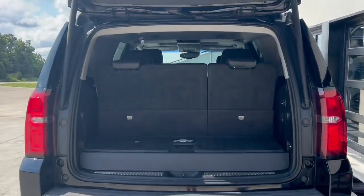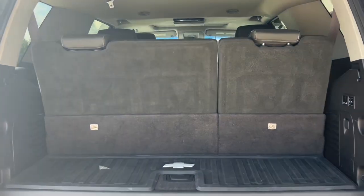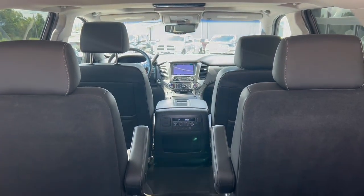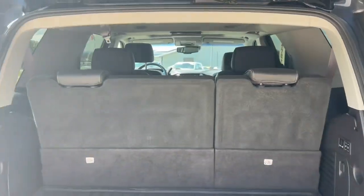Behind that third row, there's a little bit of storage space, and these seats power-fold as well. So you can actually fold those seats down and get a ton more cargo space in here. Come check this thing out at Next Level in Hillsboro.